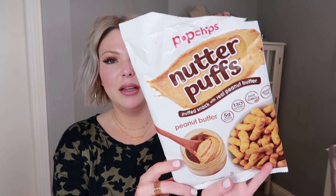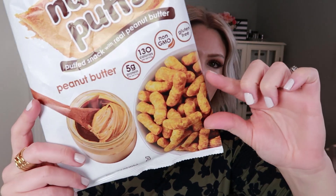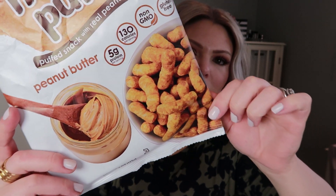These packages are empty because me and my family ate them all. First is the Pop Chips Nutter Puffs — puffed snack with real peanut butter. It looked like this; you can see what the little product looked like, kind of about that big — actually that's about actual size. I got these at Target and they are delicious. I had to scan it with my Weight Watcher app, but you can have 20 pieces for four points.